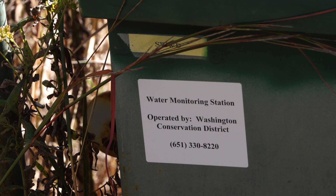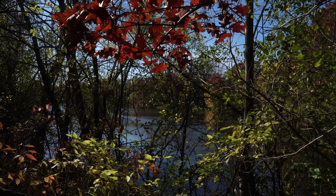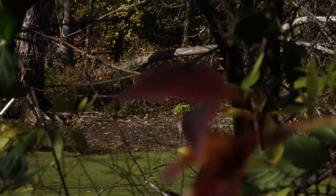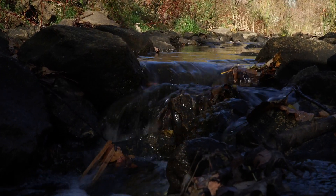This stormwater filter will target phosphorus specifically. Phosphorus is our biggest pollutant for our lakes — it's what's driving a lot of the green algae that people see and the excess vegetation growth. Projects like this remove a lot of that phosphorus in the stormwater and over time will improve our lakes.